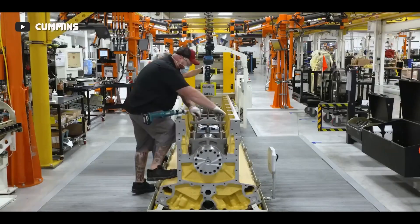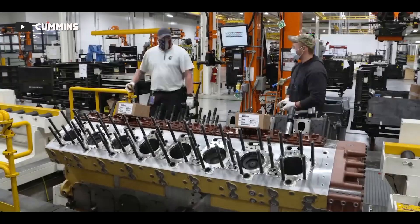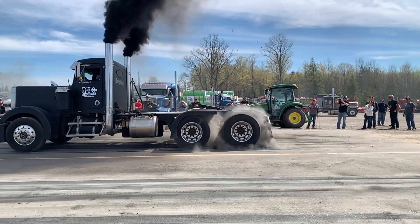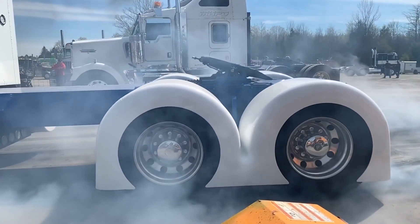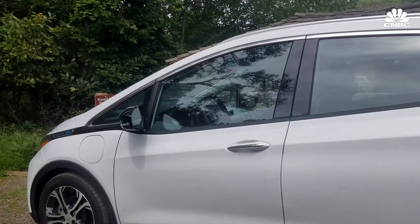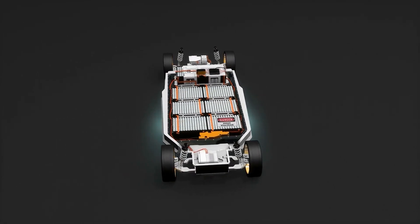Although time will tell if the Cummins hydrogen engine can live up to the hype, experts have expressed reservations regarding its feasibility and practicality. One cannot ignore its advantages compared to traditional fossil-fueled combustion engines and even other zero-emission technologies like battery electric vehicles and fuel cell electric vehicles. BEVs rely exclusively on rechargeable batteries to store electrical energy, using electric motors to convert this into mechanical power to drive the vehicle's wheels.